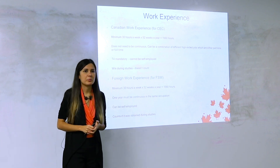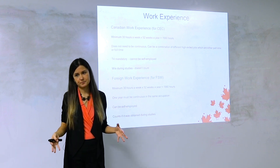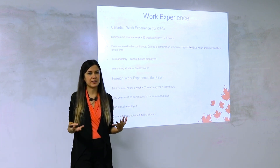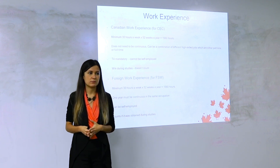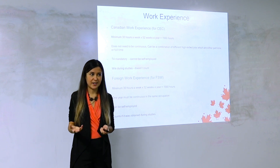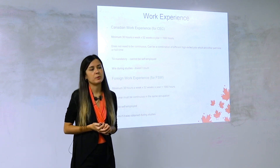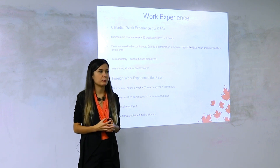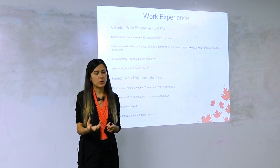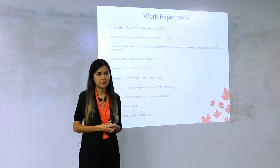Also, foreign work experience can be self-employed — if you owned a company overseas, were a freelancer or contractor, that's okay. For foreign work experience, tax forms are not required, which is great since some countries don't have proper taxation systems. The main emphasis is on the reference letter: what job duties you did, who signed the letter, whether it was one year long, whether it was high-skilled, and whether you were paid — volunteer work experience cannot be used.